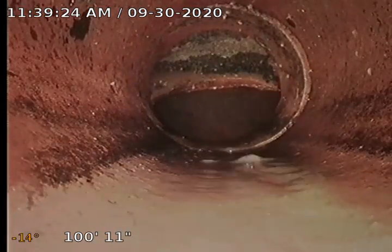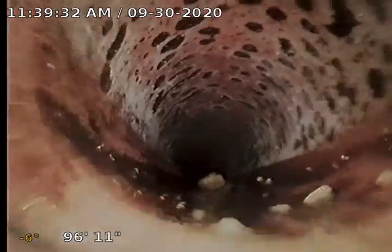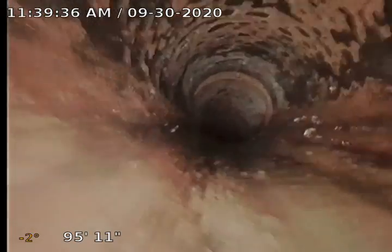Start backing up here. We are at a clay line also. Got a little bit of debris down in there that just hasn't gone down all the way yet. There's a slight separation right there on that joint.